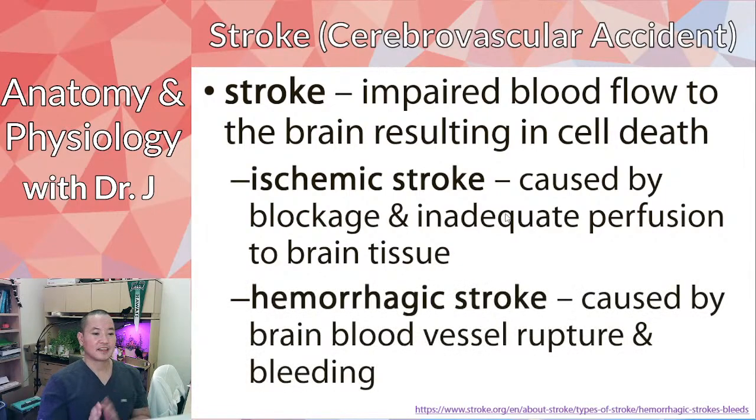There's also hemorrhagic stroke, caused by the blood vessels that supply the brain rupturing. If you look at pictures of blood flow to the brain, notice there are a lot of blood vessels and branches, which shows you how important blood flow is to the brain.